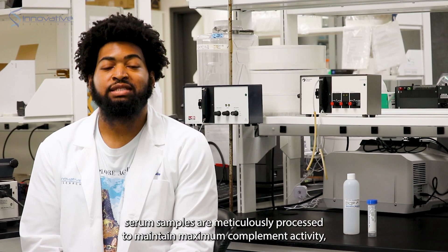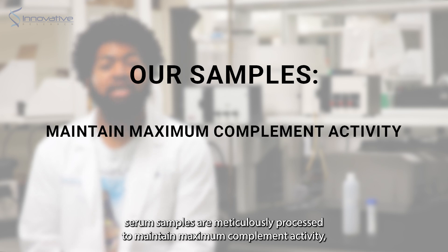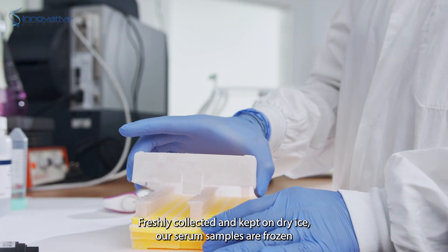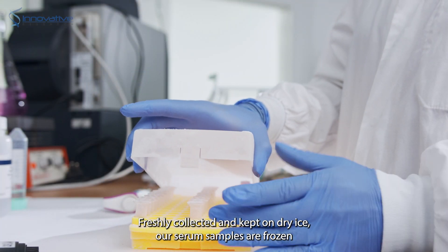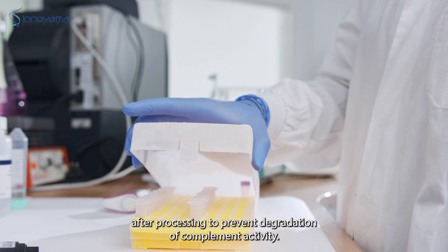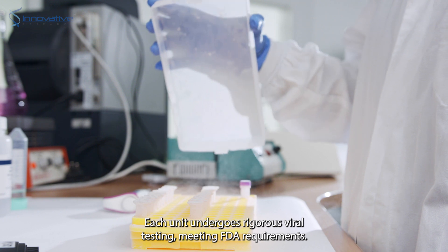Our complement serum samples are meticulously processed to maintain maximum complement activity, ensuring reliable and consistent results for your research. Freshly collected and kept on dry ice, our serum samples are frozen after processing to prevent degradation of complement activity. Each unit undergoes rigorous viral testing, meeting FDA requirements.